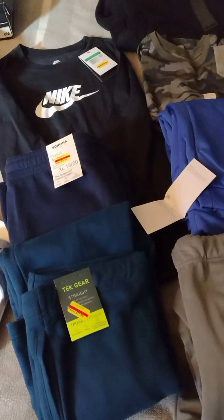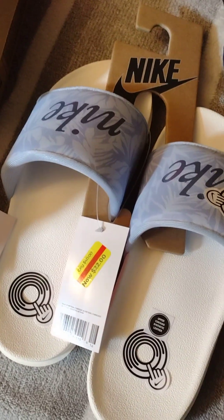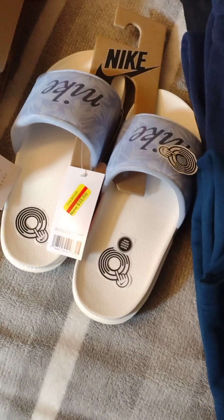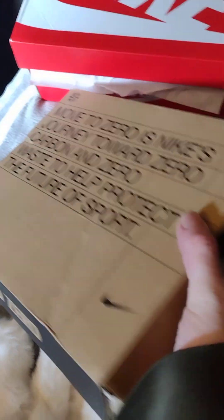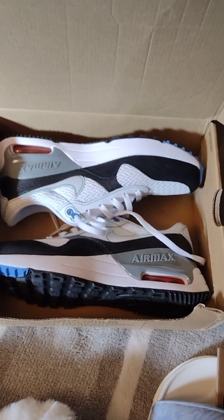Stock up for next season. They even had summer sandals — Nike Slides, $22. I only paid $11 for those. Summer's coming, I do need a new pair, so great deals. I did find some sneakers. These were $51, so $25.50 for Air Max.